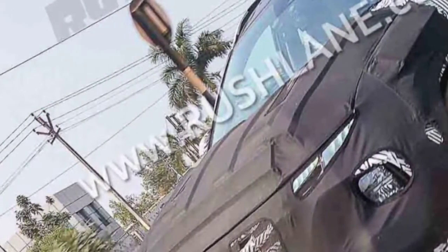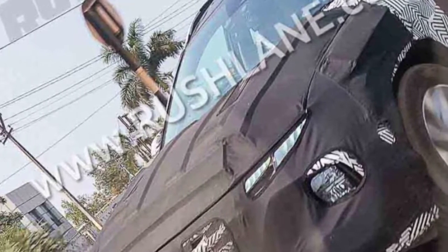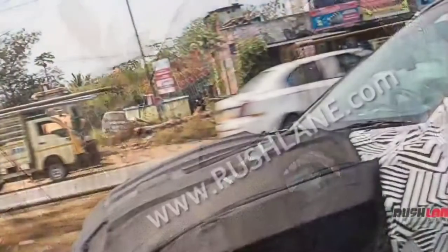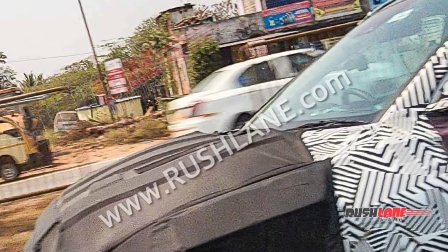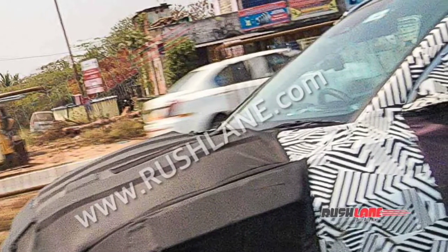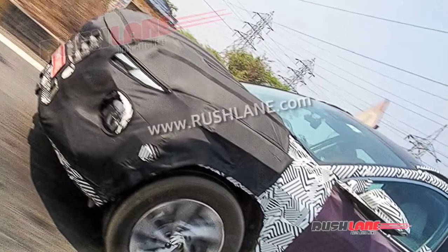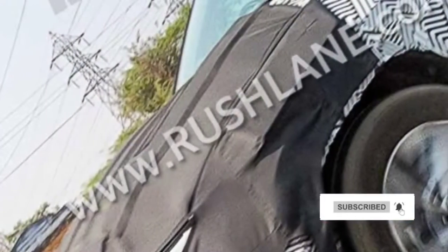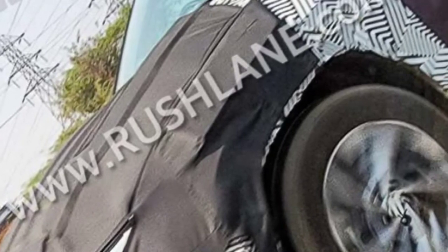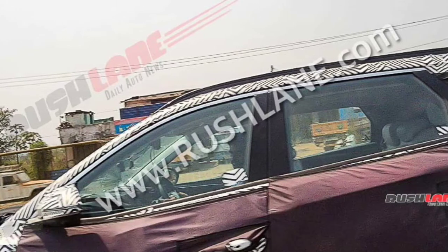From the looks of it, the test mule of the new gen Tucson rides on 19-inch diamond cut alloy wheels. At the rear, it gets a redesigned tailgate that features new LED tail lamp clusters with a half-concealed triangular design on both sides, connected to each other by a thin LED stripe. Other notable exterior highlights include a high-mounted stop lamp, black plastic cladding on wheel arches and door sills, and a sporty rear diffuser.